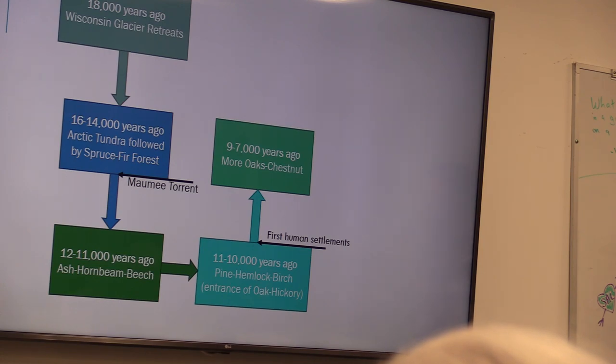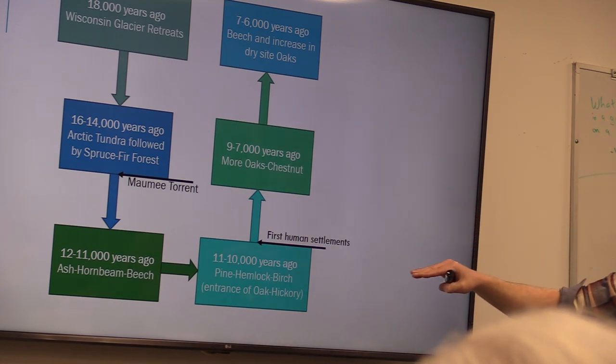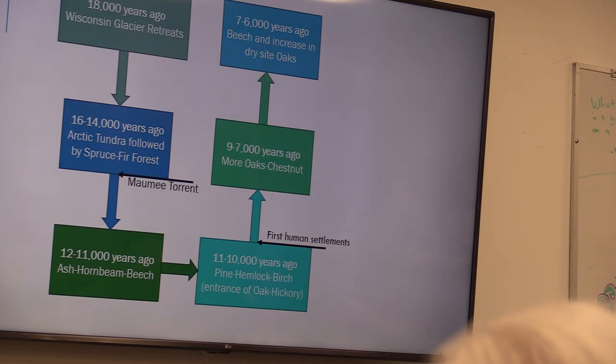From 9,000 to 7,000 years ago we started seeing oaks becoming more common, and chestnuts became really common — we would have had a lot of chestnut-oak forests. About 6,000 years ago we start seeing an increase in beech and maples on the wetter, more mesic sites, while on the drier sites we get more oaks. So we see this transition of forests as the glaciers recede and climate changes.